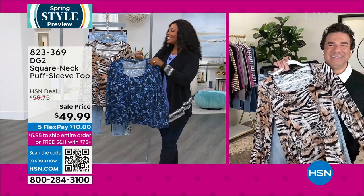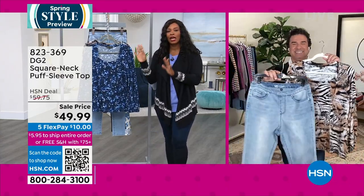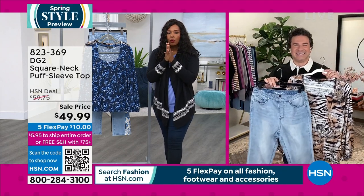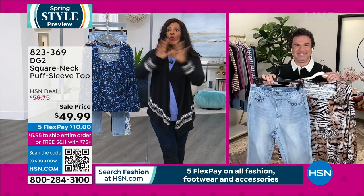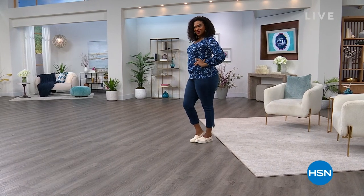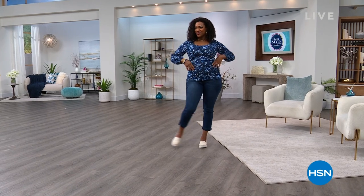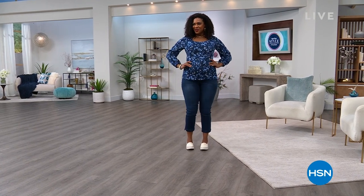A quick break is coming up, and on the other side the capris are finally here — you've been waiting and the tease is over.